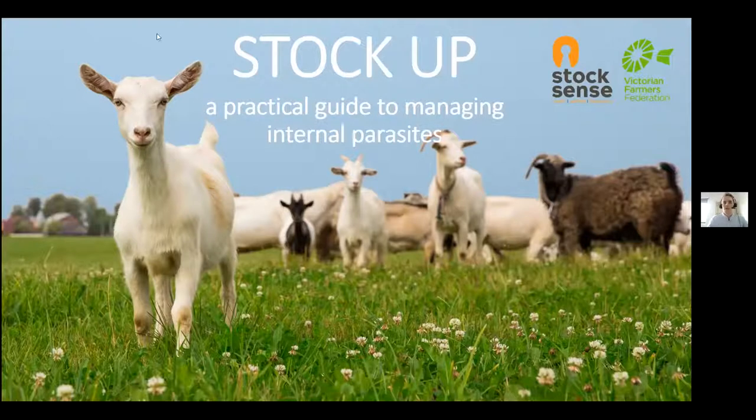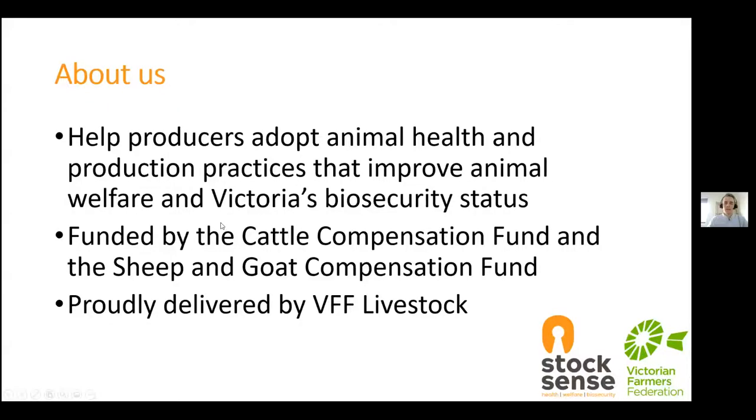I will note before we begin that we are recording this webinar, so if for any reason you do have to leave early, you will be able to access a recording of the webinar afterwards. StockSense is a producer-led extension program which aims to help producers adopt animal health and production practices that improve animal welfare and maintain Victoria's biosecurity status. StockSense is funded by the Cattle Compensation Fund and the Sheep and Goat Compensation Fund, and is proudly delivered by the VFF Livestock Group.